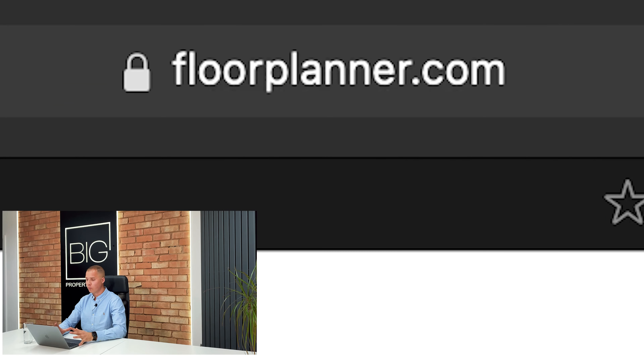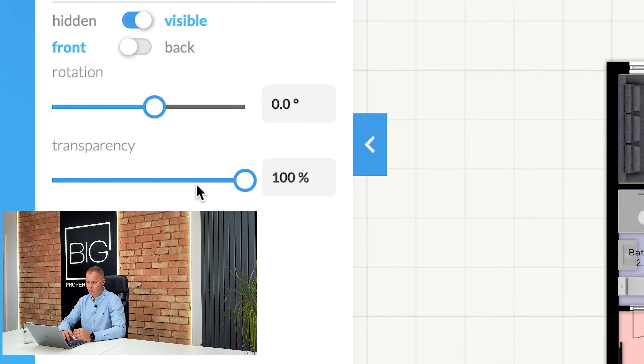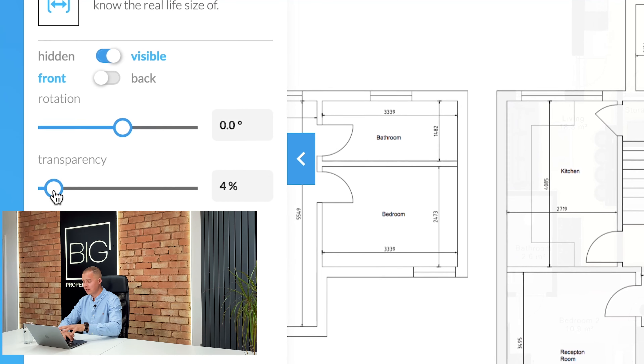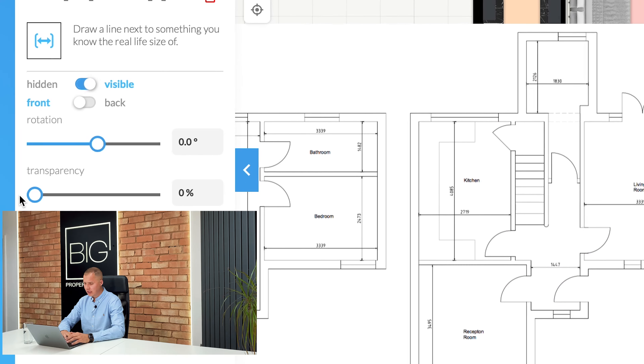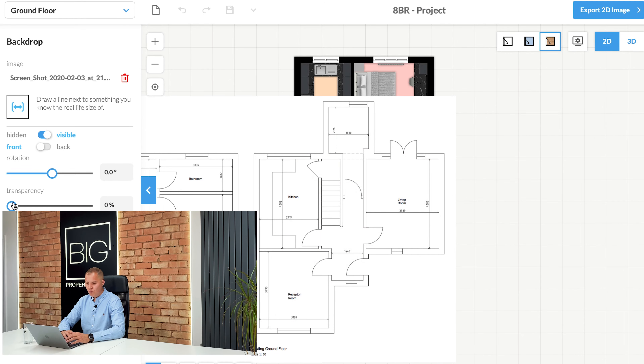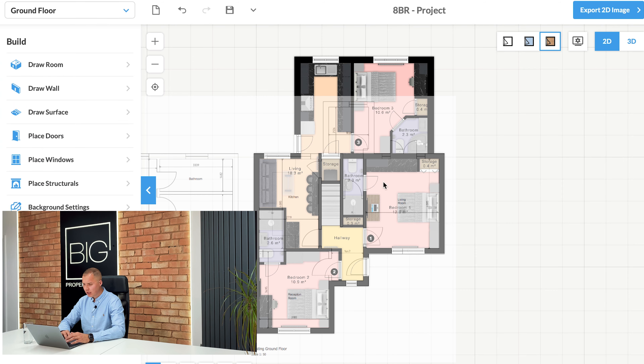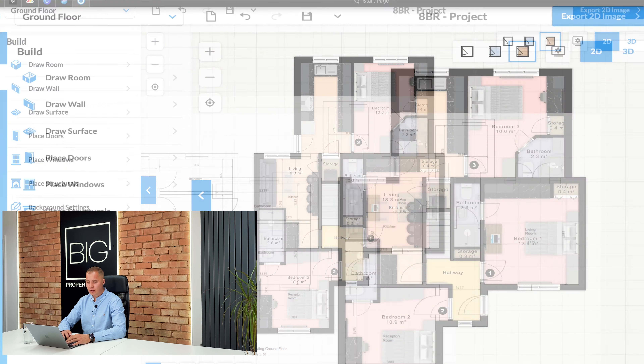We're now on Floorplanner.com. I'm not going to do a full tutorial — there are plenty of videos on YouTube for that — but one function I want to show you is the ability to overlay architect drawings onto the plan. You can get your architect drawings, overlay them, and plan everything out. This is very useful when looking at functional spaces.